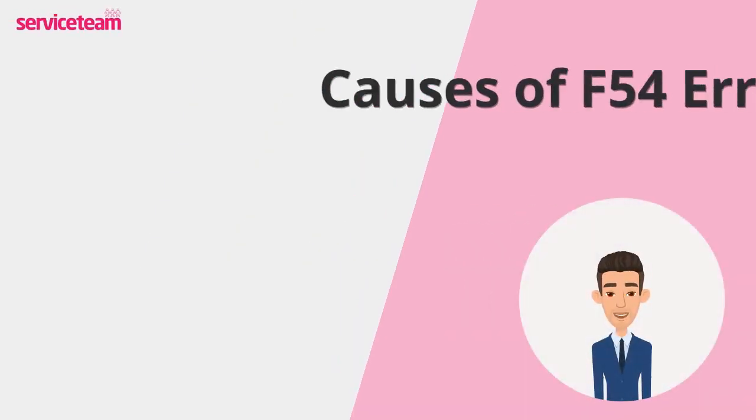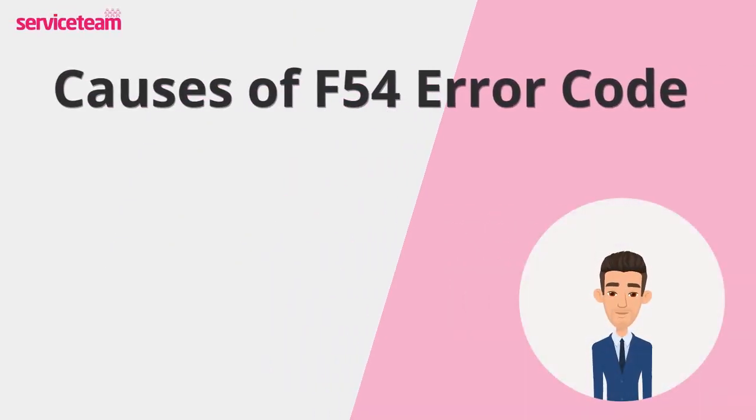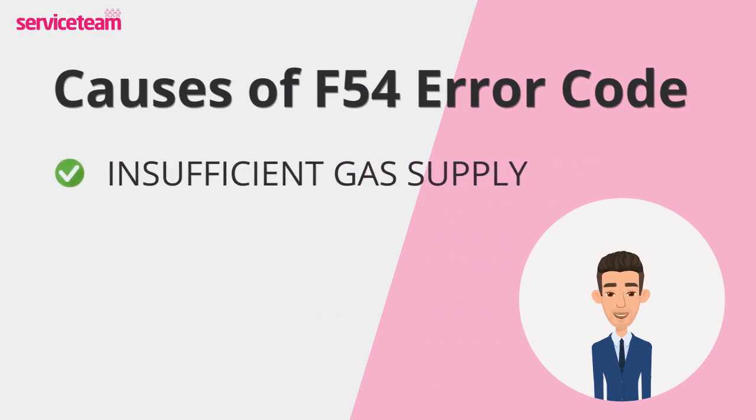Let's see what causes the F54 Vaillant error code. First off, your boiler might not be getting sufficient gas. This can happen if the gas meter is acting up, a valve somewhere is accidentally closed, or there's even a wider issue with the local gas supply.